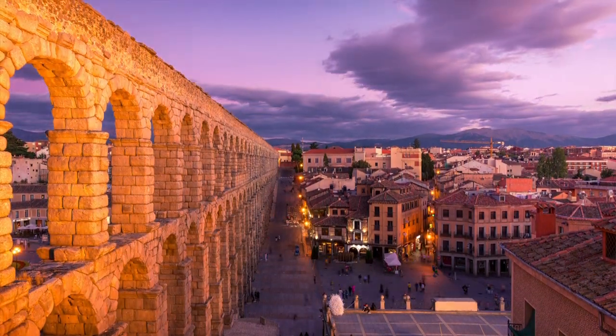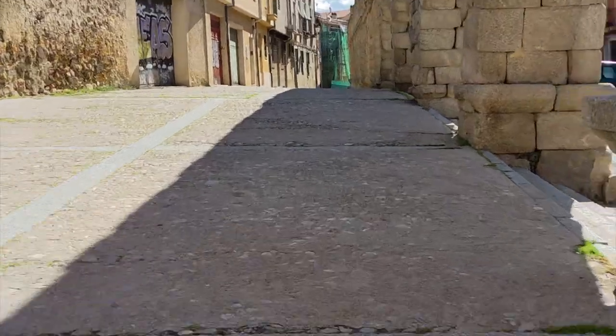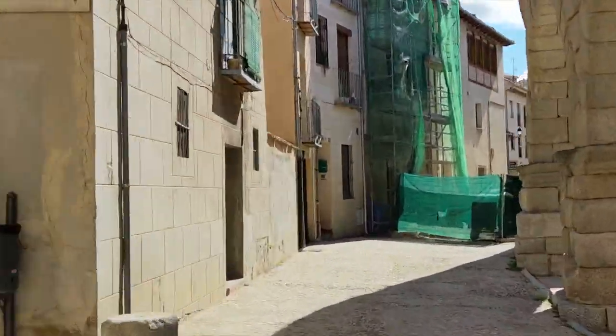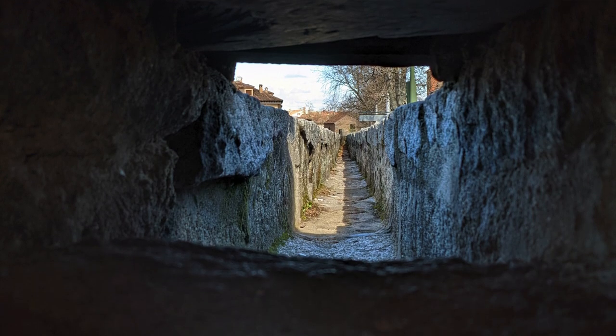Today, the aqueduct of Segovia is a UNESCO World Heritage Site and is visited by millions of tourists every year. If you follow the aqueduct bridge half a mile through town, you can see the arches gradually getting smaller and smaller until you reach the start of the aqueduct — the location where the water moves from above ground to underground.